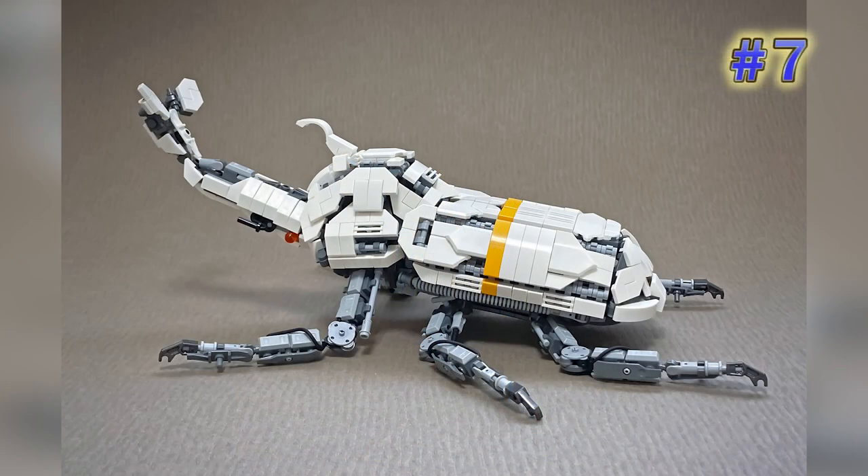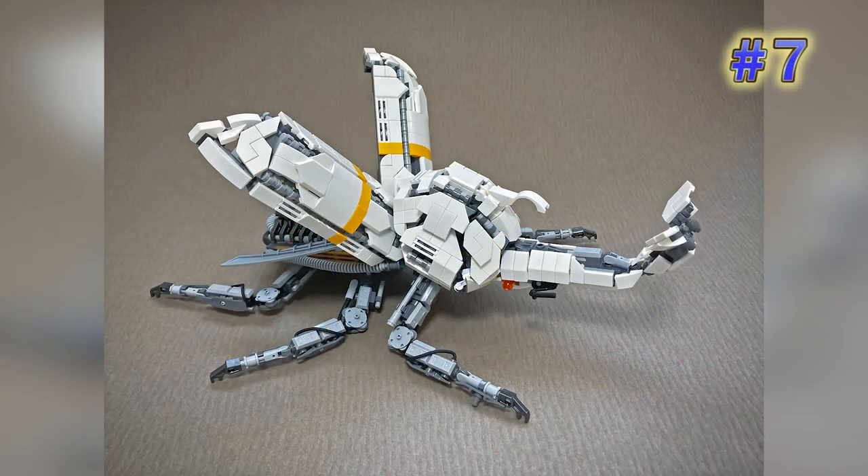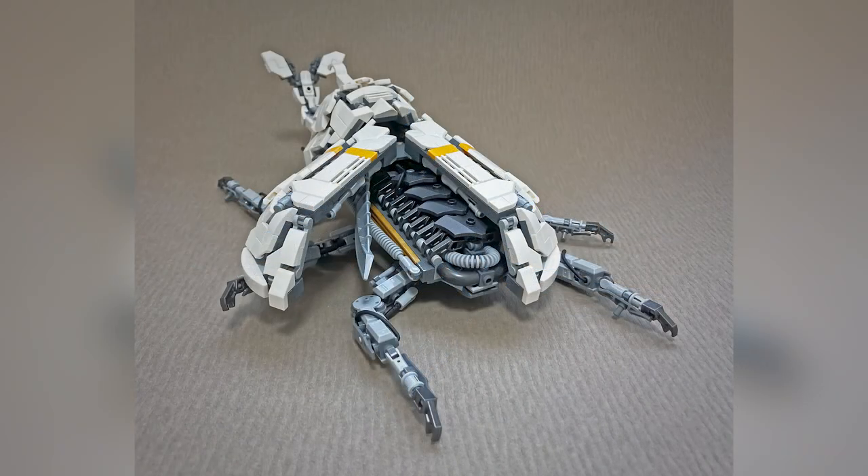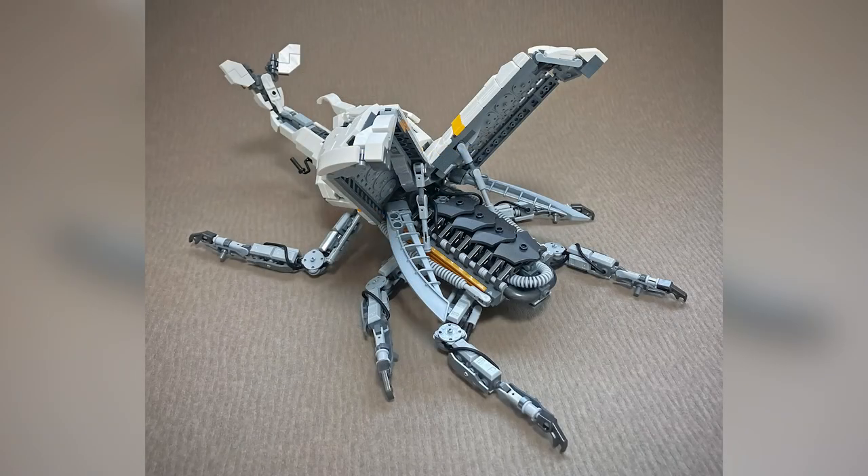Mitsuru Nikaido has another mecha creature — this is a mecha beetle and the detailing is just so excellent and clean along the top, and even when you open up the beetle there is a huge amount of detail for the insides as well. He's got an excellent way of using mechanical details to outline specific organic accuracies with his mechanized creatures.